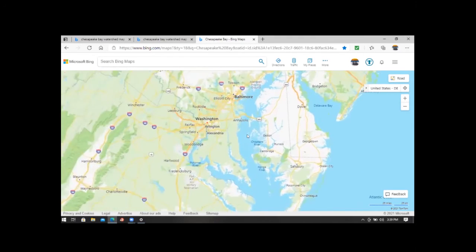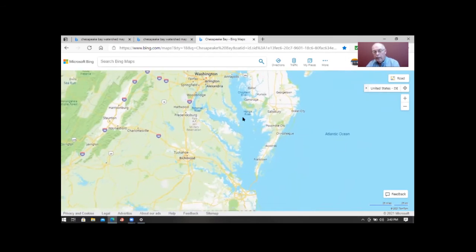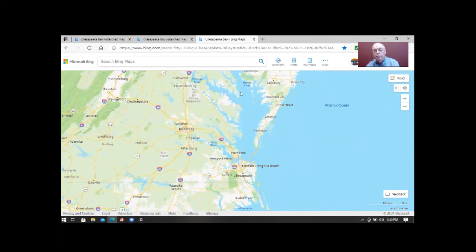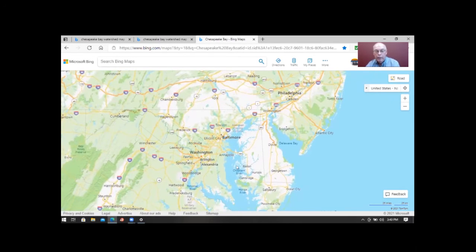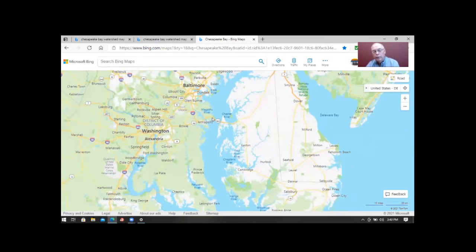The Chesapeake Bay begins at Havre de Grace, Maryland, and is 200 miles long, exiting at Norfolk or Virginia Beach. The narrowest point is about three miles, right near Annapolis, which is where the Bay Bridge crosses over to Kent Island and then on to what they call the Eastern Shore. This whole area is referred to as the Delmarva Peninsula — Delaware, Maryland, and Virginia all occupy that peninsula.